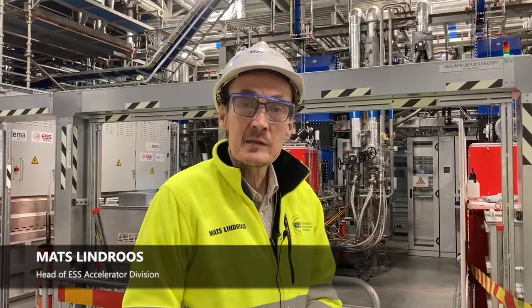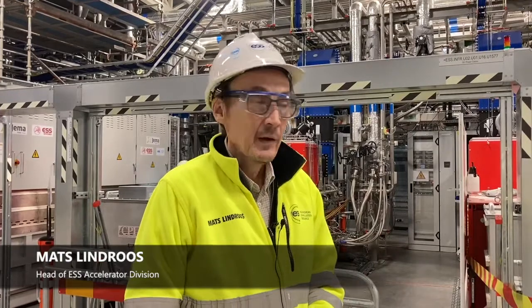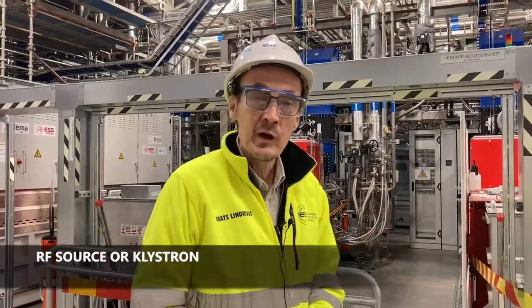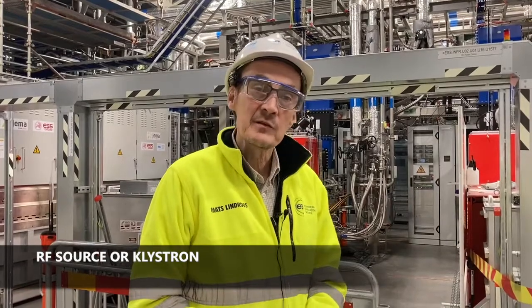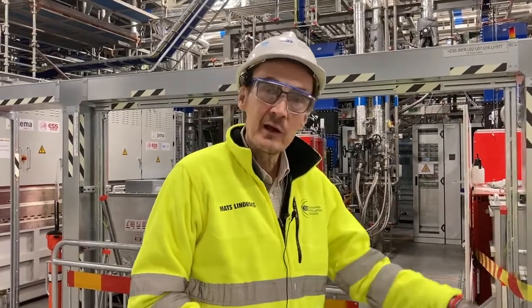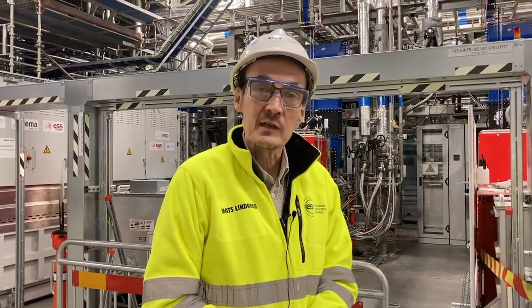My name is Mats Lindroos. I'm head of the Accelerator SUB project and we are standing now up in the RF gallery where all the equipment which will generate the power that will actually drive the beam towards the target where we generate the neutrons at ESS.